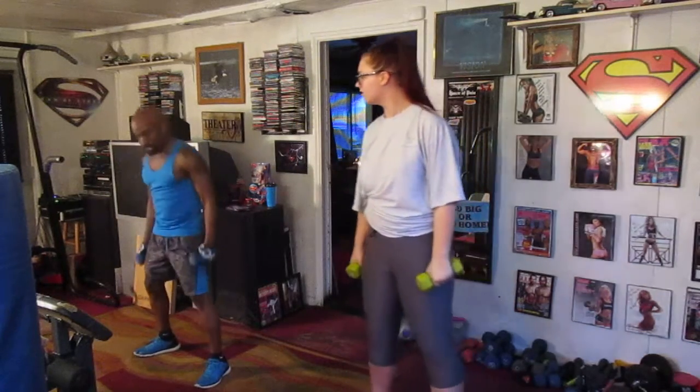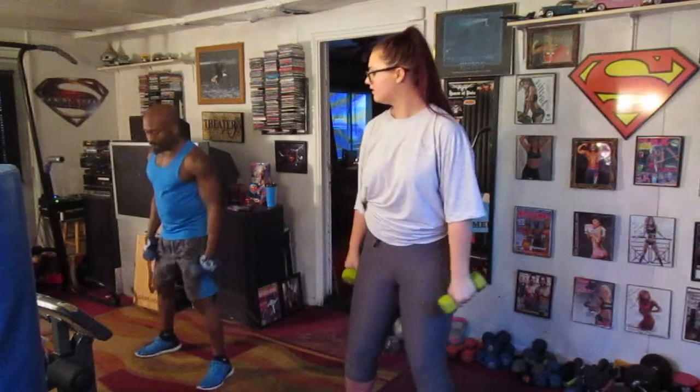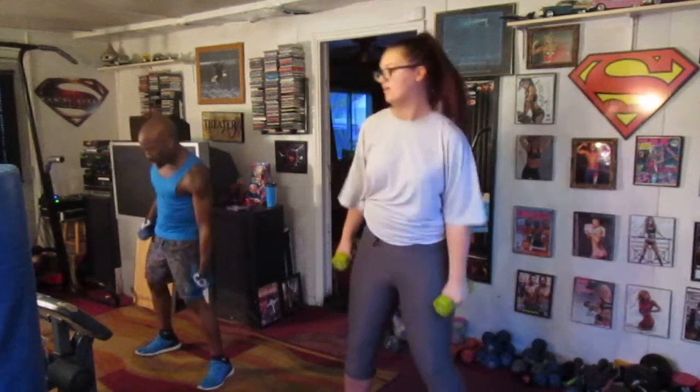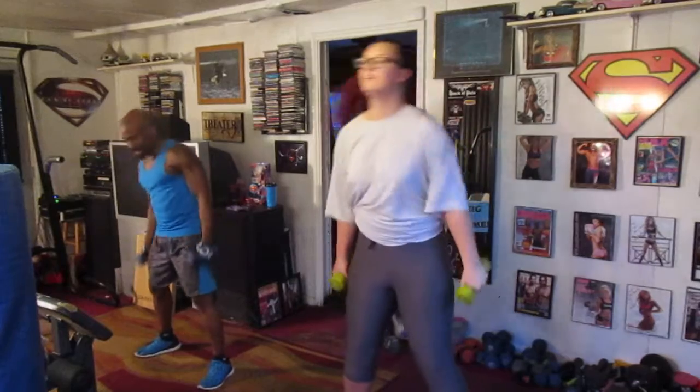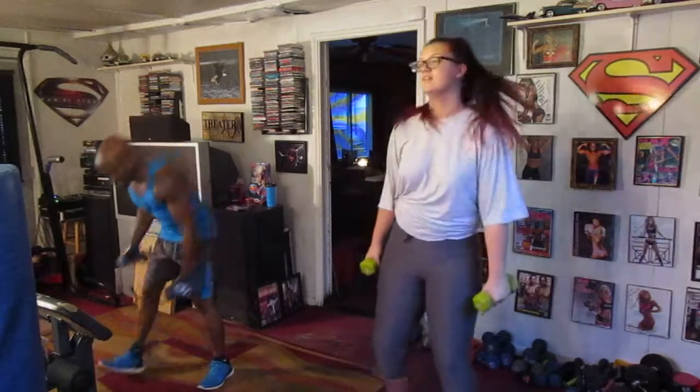Now we do 20 this side to side. 2, 3, 4, 5, 6, 7, 8, 9, 10, 12, 13, 14, 16, 18, 19, 20. Set them down.